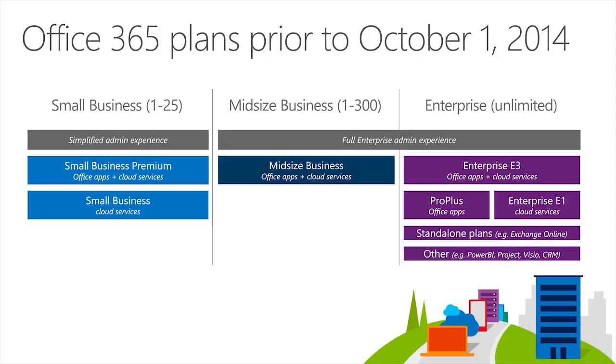Office 365 has delivered on the promise of the cloud. It's a solution that's continuously up to date and improving, and Microsoft has delivered hundreds of updates to the service since it launched, including new features and services as well as platform updates. One thing that hasn't changed as quickly or as drastically in that time has been our SKU lineup, and that's been intentional because changes to plans are disruptive if they're not executed correctly.